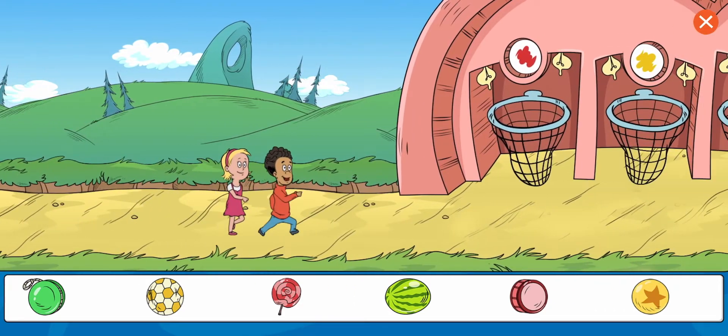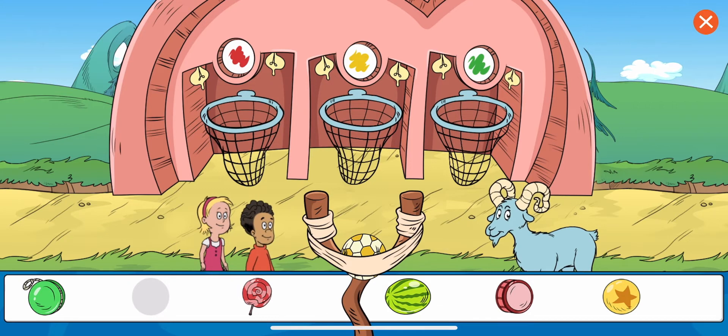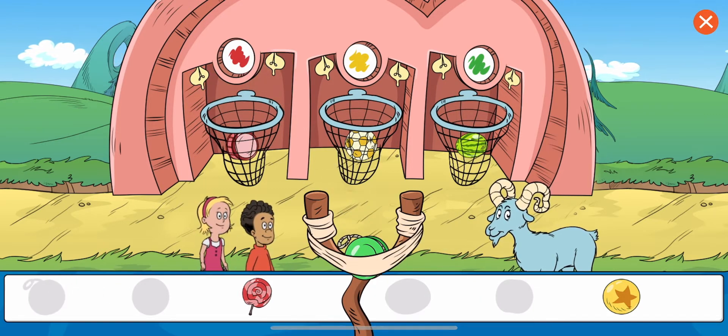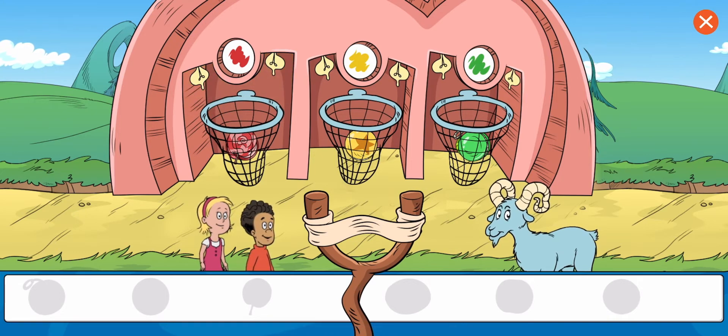Now let's sort them. Touch an item to bring it to the slingshots. Sort the objects by color. Yeah, that's where that goes. Great work! You put the lollipop in the net for things that are red.